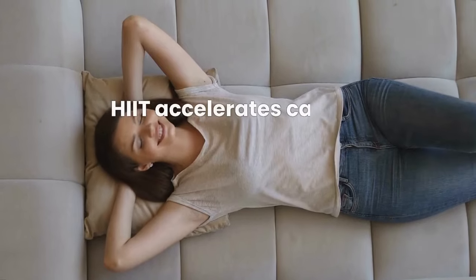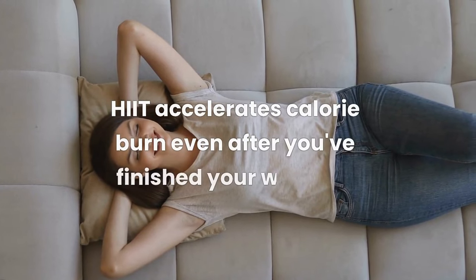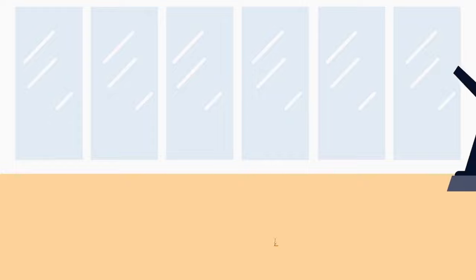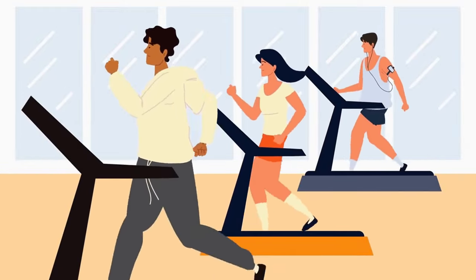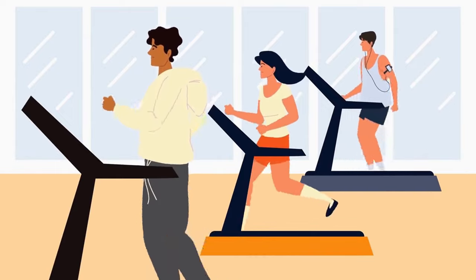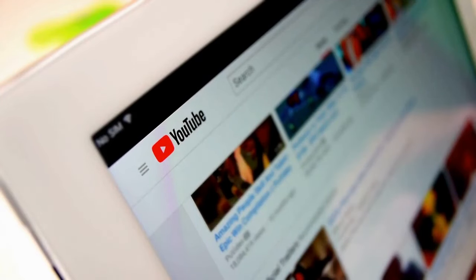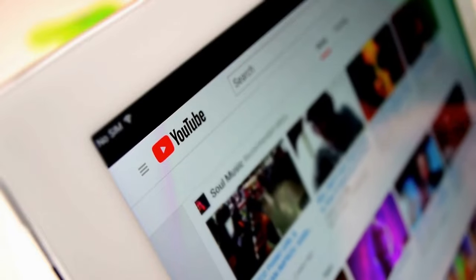Plus, HIIT accelerates calorie burn even after you've finished your workout. Hopefully, you have a treadmill with an array of built-in workouts to choose an incline-based routine that suits your needs. If you haven't, YouTube is teeming with exercises you can play while on a treadmill.